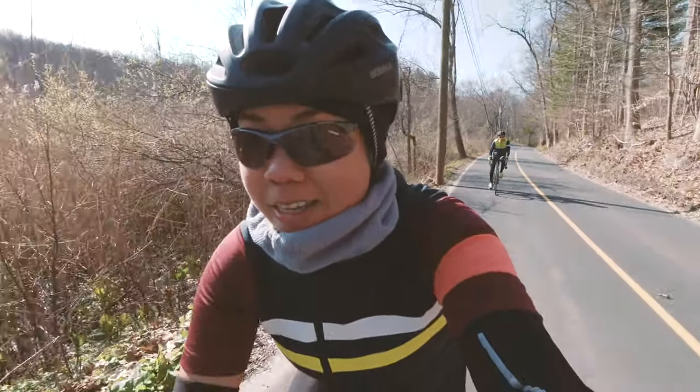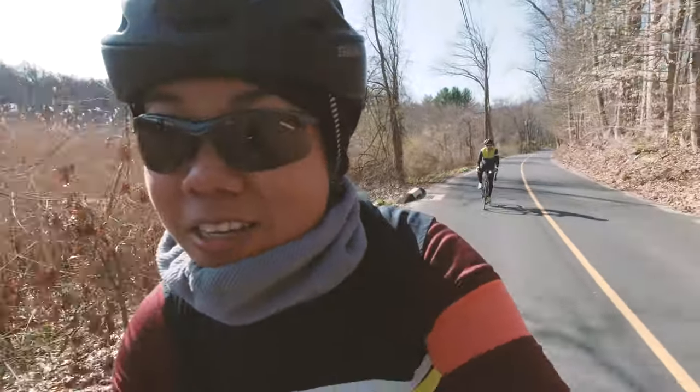The downside to these is they constantly slide down my face. You might have seen in previous videos where I am constantly pushing them up. Over time, riding long distances or for longer hours, it gets very annoying and frustrating very quickly. Another thing I don't like is that you can see here it has these rims. Not only do they slide down my face while riding, but when I'm going fast downhill in an aggressive position, the rim actually gets in the way of my line of sight.